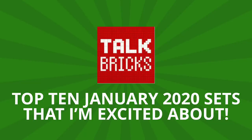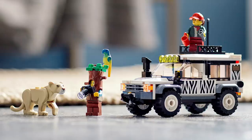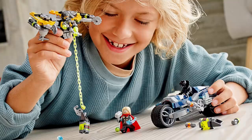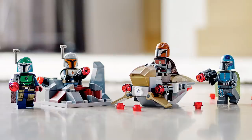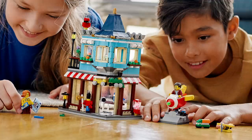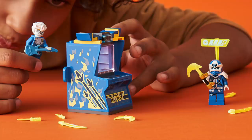Next up, we've got the moment you guys have been waiting for — the Talk Bricks Top 10 January 2020 sets that I'm excited about. With so many 2020 sets to choose from, this was a super hard list to make. I used a lot of different factors such as build, minifigures, price, and a lot more. And while not every set in this list may be the best one releasing in 2020, they are the ones I'm most excited about. And because it was super hard to whittle it down to 10, I'm including a ton of honorable mentions.